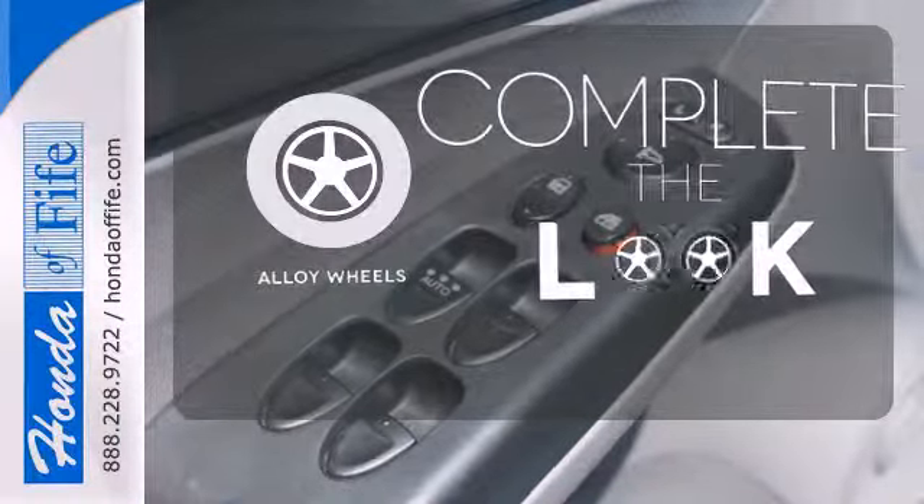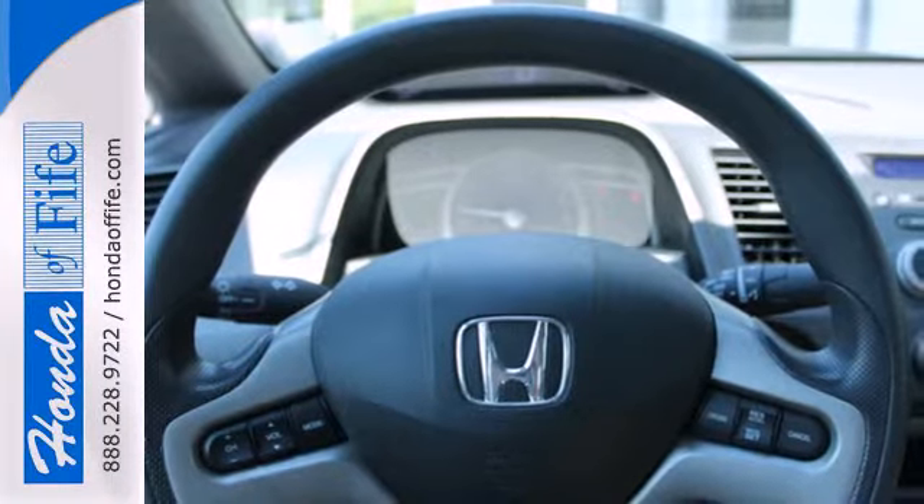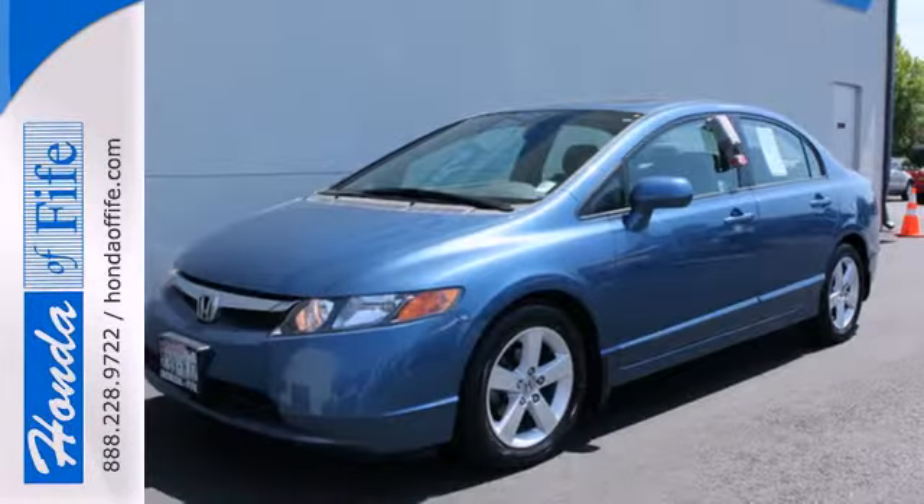Your ride is stylish from top to bottom with the alloy wheels. With the highest quality, reliability, and safety in its class, there's no wonder why the 08 Civic is the top choice for so many.